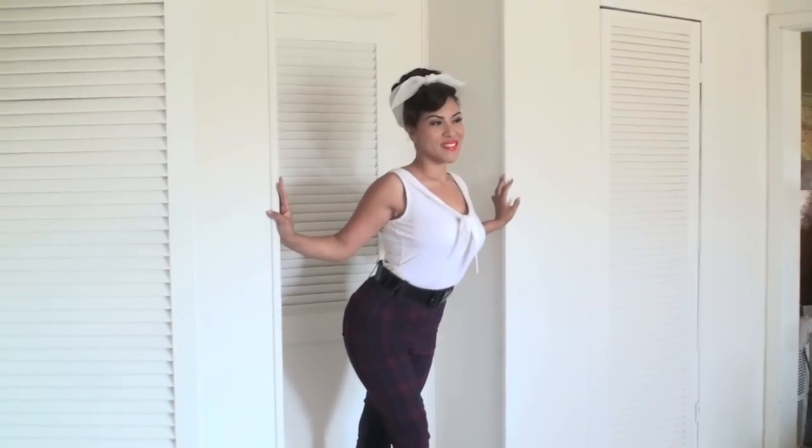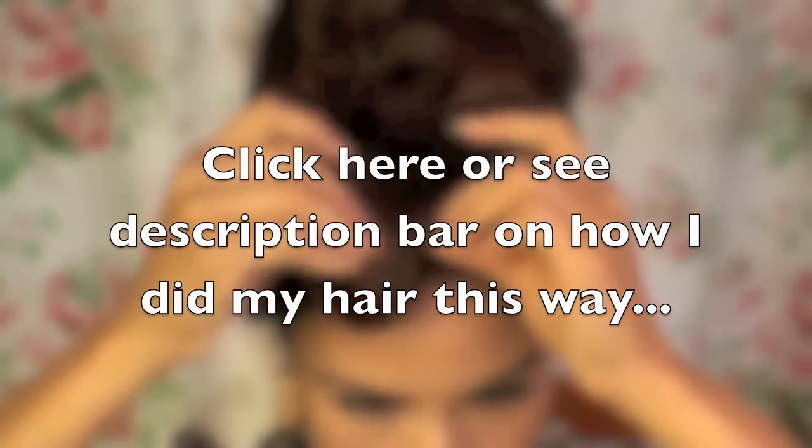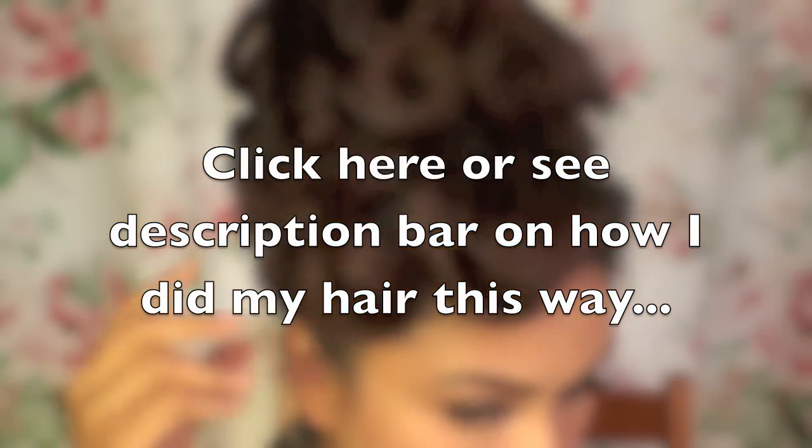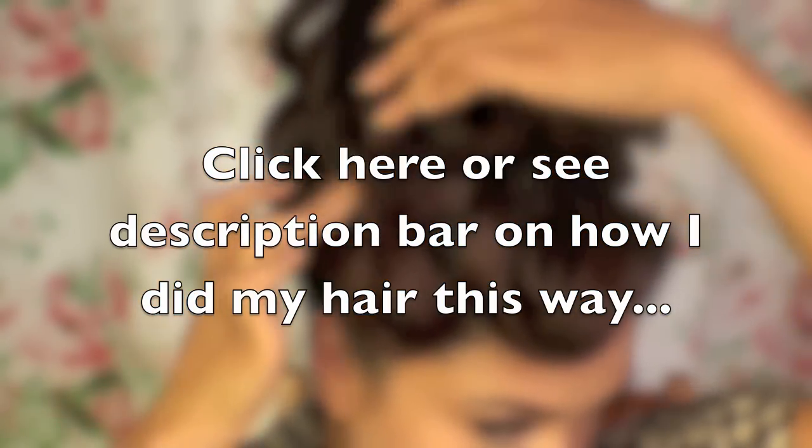The name of the clothing company is Tarantula Clothing Company, and I just kind of wanted to collaborate with them. So I hope you guys enjoyed. And I almost forgot — if you haven't seen my video on how I did my hair for this video or this behind-the-scenes video, go ahead and click here or you can see the description bar.